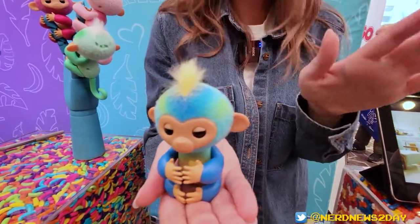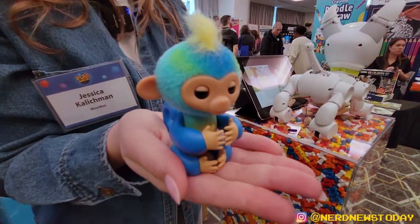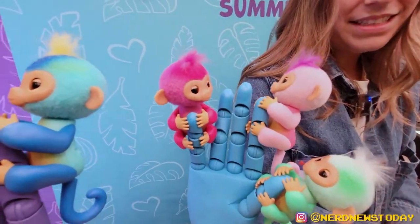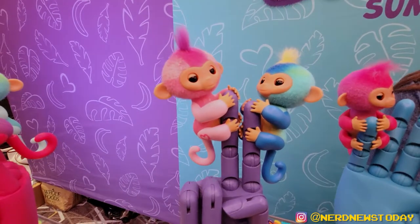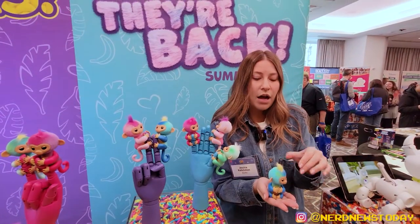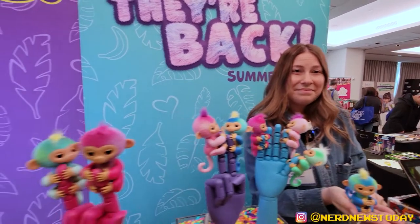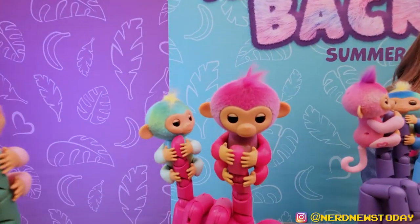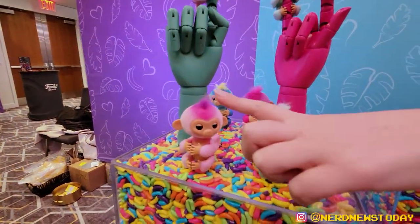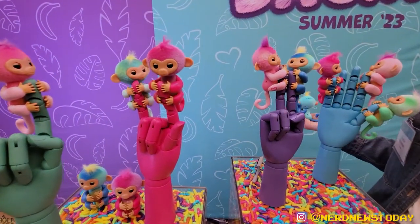That's a big difference — a whole new look with all new features, all for the same price of $14.99. It was really important to keep the price the same given the way the economy is going, to remain one of the most affordable options in the market. We're launching with four characters and four colorways: Ava, Harmony, Charlie, and Leo — with a few surprises coming later this season.